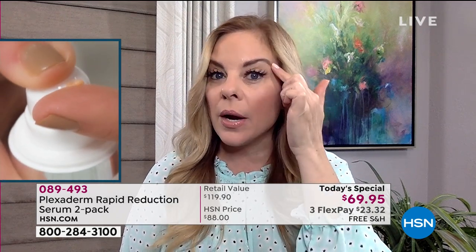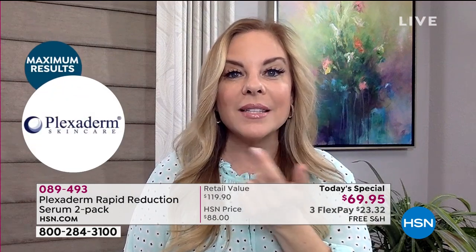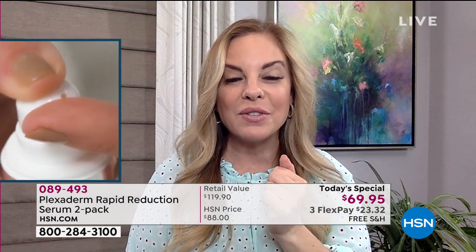For some of us it's under-eye bags. Other areas of concern might be crow's feet around the eyes, 11 lines, deep forehead lines, or nose-to-mouth lines. All you have to do is apply it to clean, dry skin, wait 10 minutes, and those signs of aging are gone for the day. Plexiderm is not covering anything up — we are eliminating those signs of aging for the day.